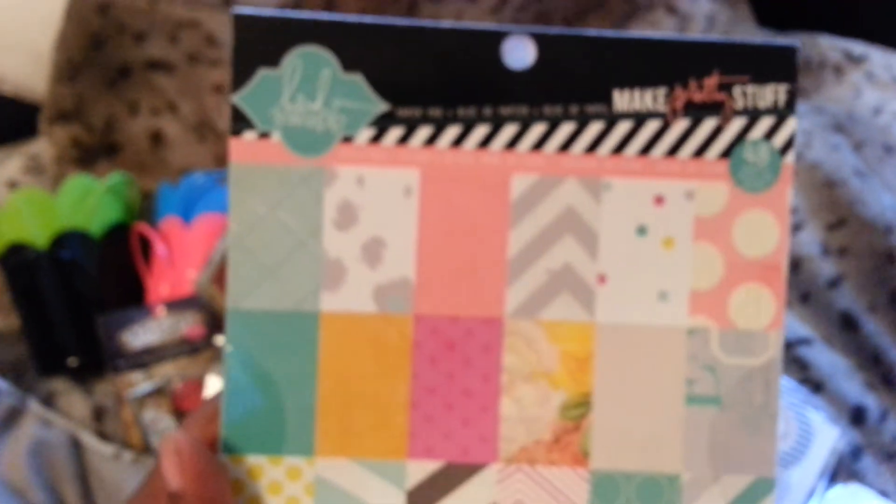It looks like the Hello Today line, but then also like Serendipity and Sugar Chic — she just mixed a bunch of her lines together to form this one called Make Pretty Stuff. I'm sorry if I sound bad and for all the sniffling — I'm just really sick. But I wanted to get this haul video done. I hope you guys enjoyed my haul, and you guys have a really, really great day.